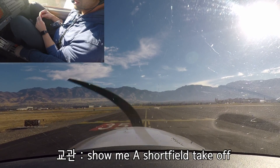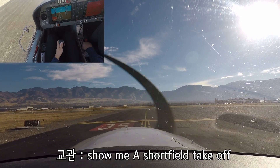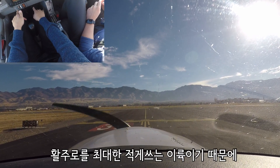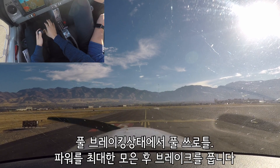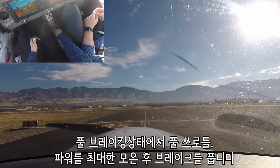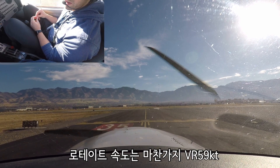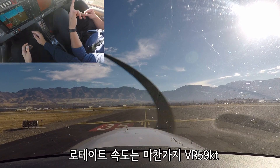I want you to show me a short field takeoff. Short field takeoff, okay? Yep. You remember how to do that one? Take a break for a second and make sure everything comes up into the green, then turn around. Climb at 59 — no, yeah, you rotate at 59, climb at 66.